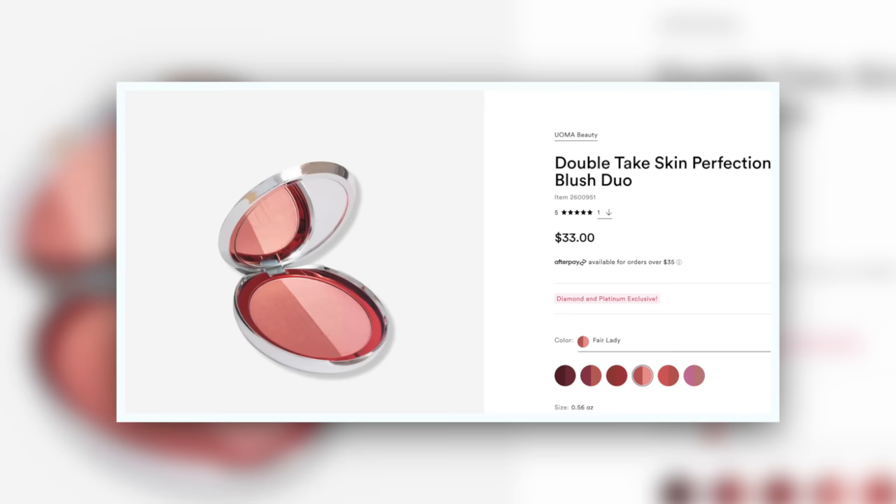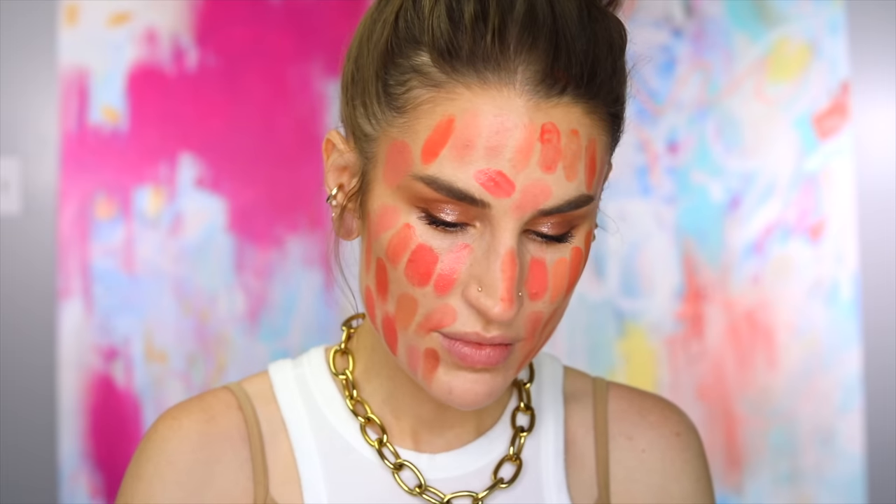The last one here is actually a debut to my channel — I haven't even used this yet on camera. This is the new Double Take Skin Perfecting Blush Duo from Umma in Fair Lady. It's a duo — one of them being quite brown and one of them being quite shimmery peach. If you mix them together, you get something that's more of a brown coral because it shifts. I just wanted to include that because I like that they went warm with it. It's really unique and really beautiful, even if it's not right there in the peach coral category.